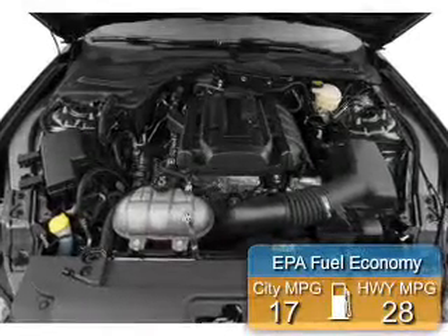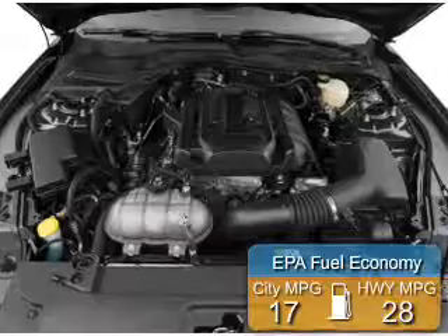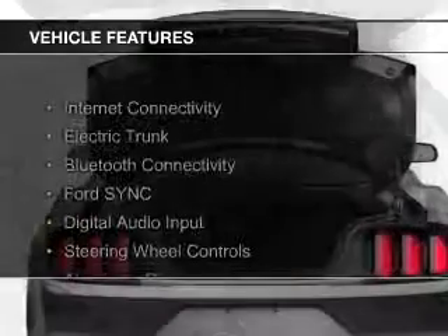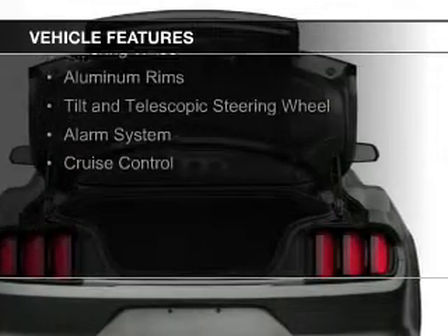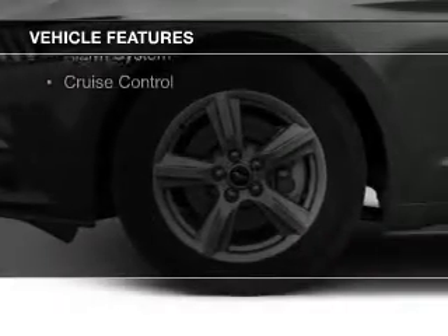Great fuel efficiency saves you money by requiring fewer trips to the gas station. The features include internet connectivity, electric trunk, Bluetooth connectivity, Ford Sync, and voice activation.